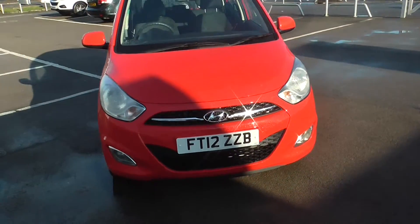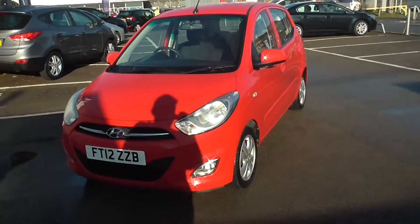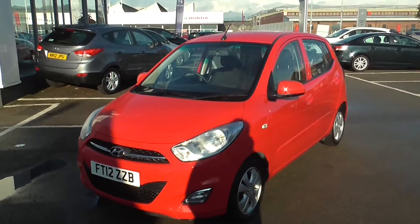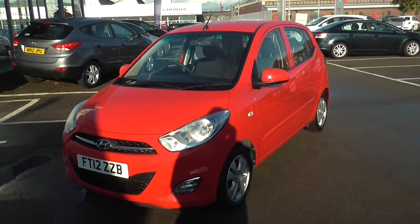If you would like to book a test drive with this vehicle, you can do so on www.wessexgarages.co.uk. If you do reserve the vehicle online, you can receive an additional discount, and we do have very low finance rates on this vehicle.